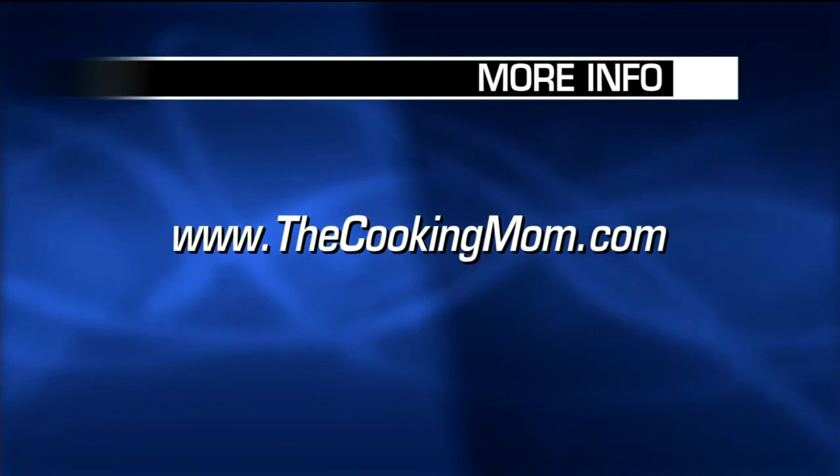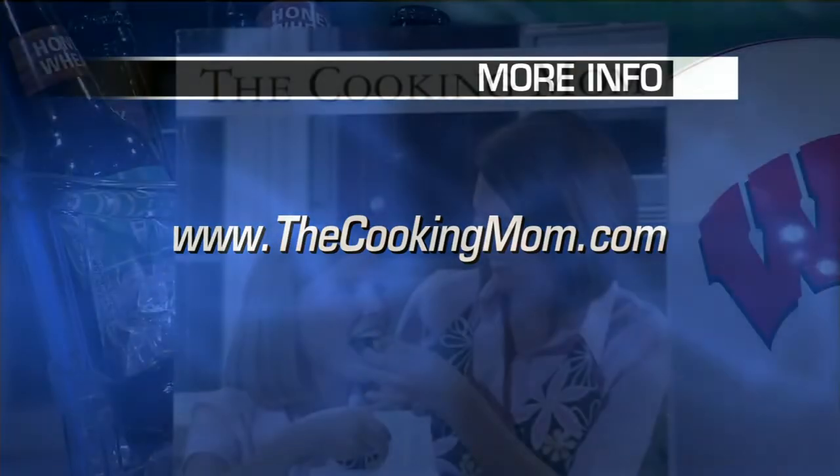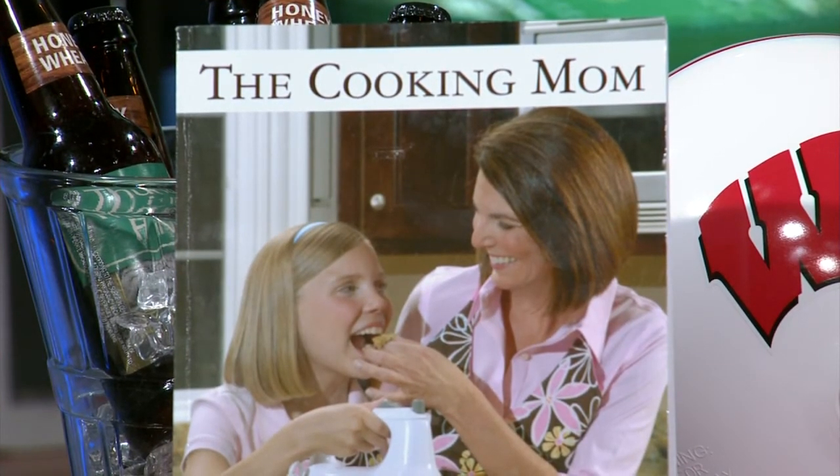Your book just came out in December. You can find it at Barnes & Noble, or go to my website thecookingmom.com — I'm blogging and asking for your real mom, real dad, real busy people recipes. In Madison, you can find it at the university bookstore and A Room of One's Own. Come visit my site — real recipes for real people.